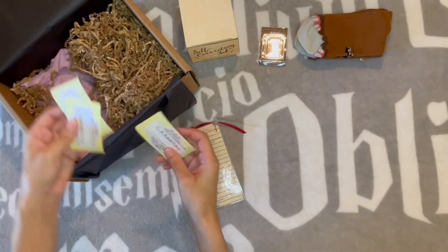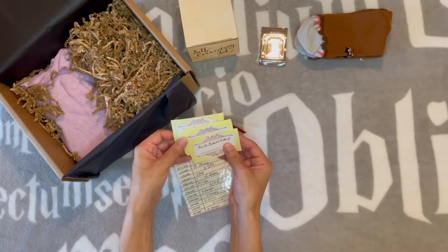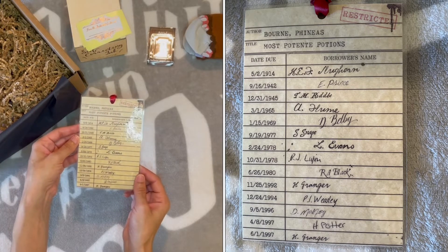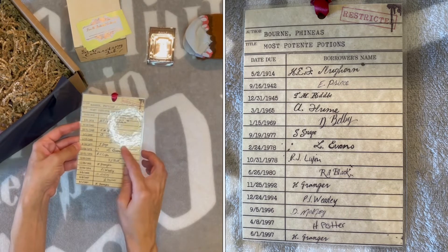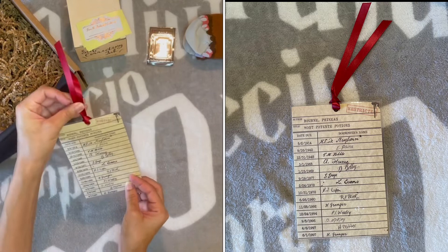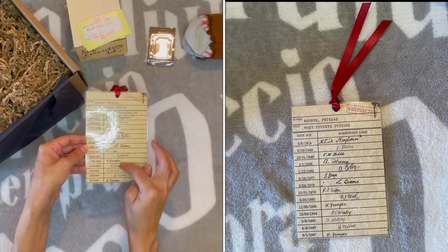Oh, stuff fell from the restricted section — they gave you little book labels, four of them, that you can put in your books so they can say they're from the restricted section. I'm not a person who will put stickers in a book, but it's a cute idea. There are names on it — Most Potent Potions, Slughorn, the Half-Blood Prince, Tom Riddle, Bell Beast, Severus Snape, Lily Evans, Remus Lupin, Black, Granger, Weasley, Malfoy, Potter, and Granger again. I actually kind of love this — it's laminated, which I almost wish it wasn't, but I like all the borrower names and dates. This has been my favorite item so far.